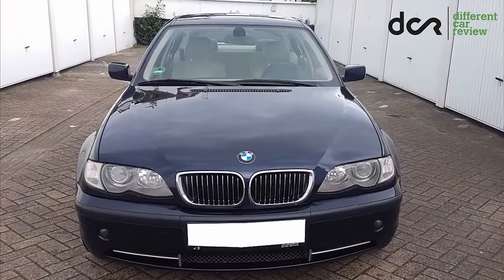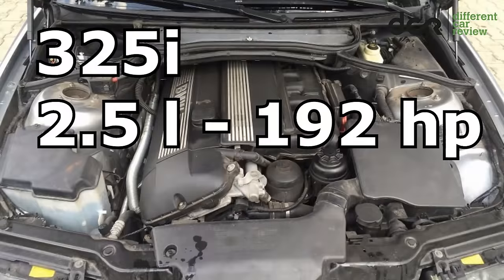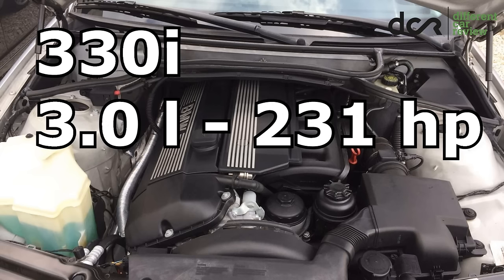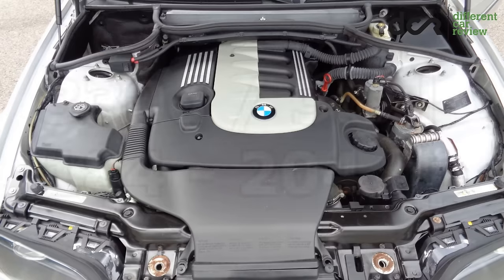You can choose various engine types in this car, but I will talk about only the best ones. From the petrol engines, I would recommend the 2.5-liter six-cylinder which has 192 horsepower — this engine is common in the facelifted version. Then there is the 2.8-liter six-cylinder engine which has 193 horsepower. The most powerful engine in the E46 is a 3.0-liter six-cylinder which has 231 horsepower.